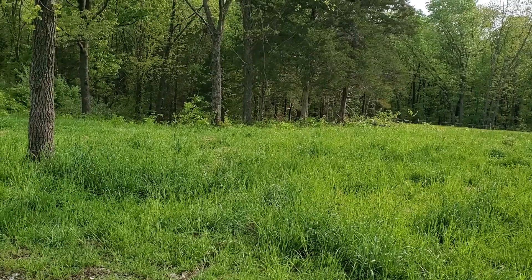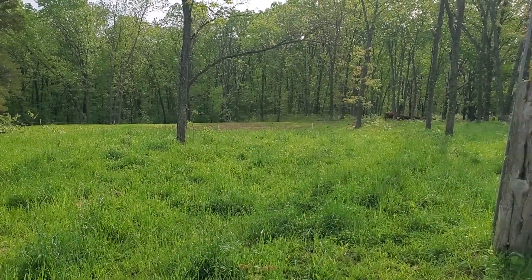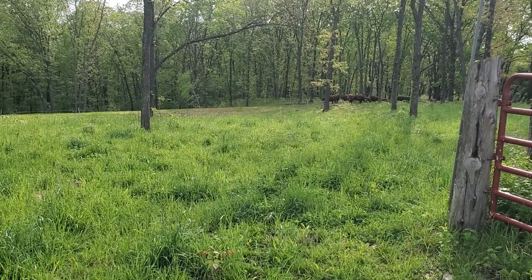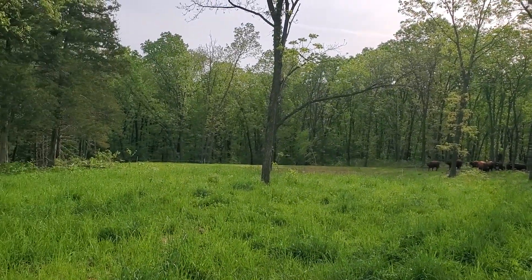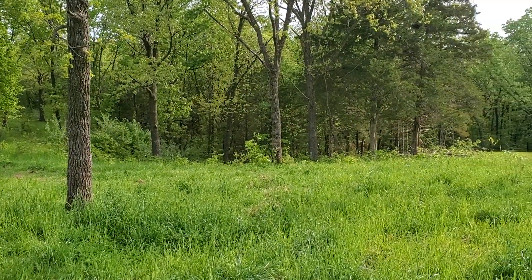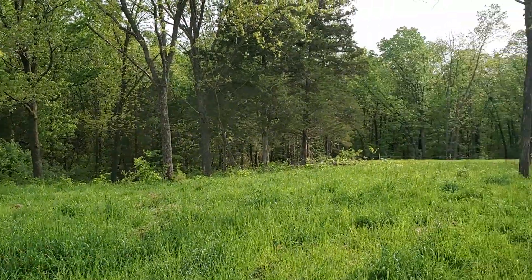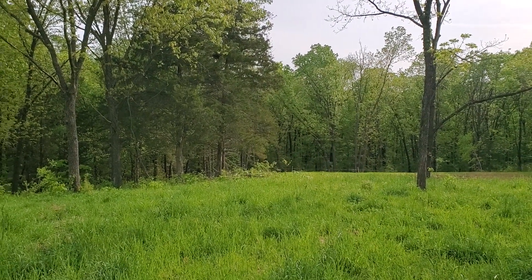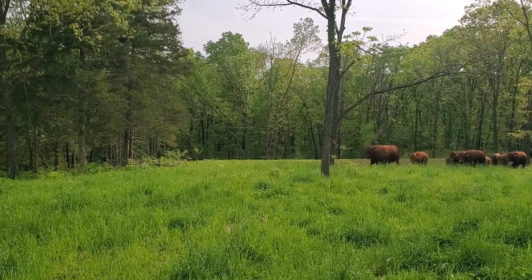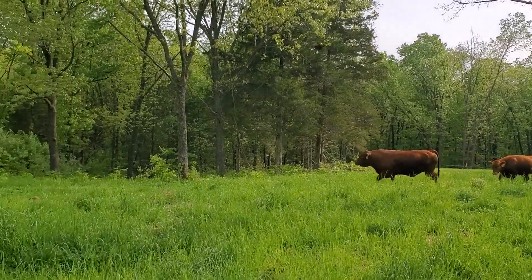Good morning folks, this is Greg Judy, Green Pastures Farm. Man, is it a beautiful morning. I'm just bringing the bulls up through this silvopasture - you got 74 bulls coming at us. This is just a beautiful rested, recovered farm. We were here less than 30 days ago, around 28 days. These bulls are in for a treat - there's orchard grass, all kinds of orchard grass, lots of fescue, clovers, and autumn olive sprouts, just all kinds of wood sprouts in amongst that silvopasture.